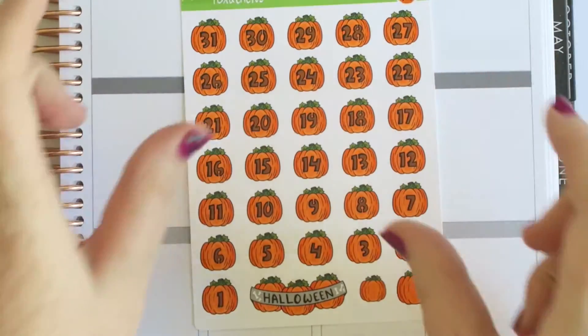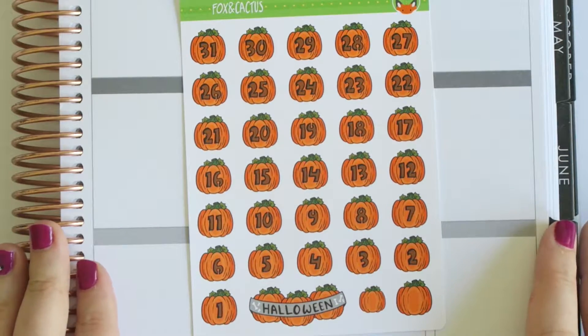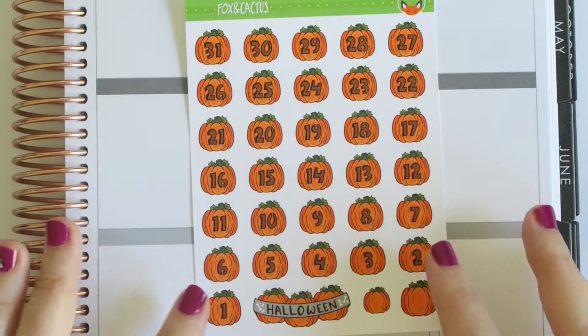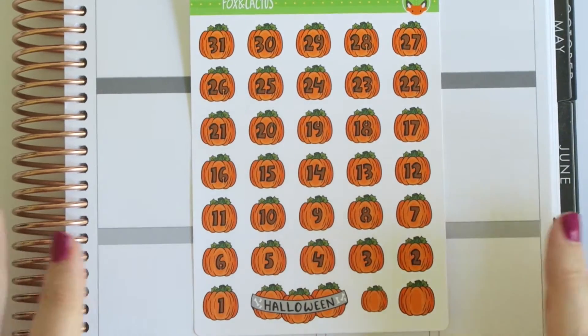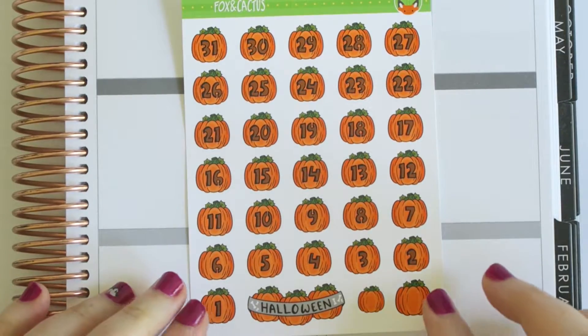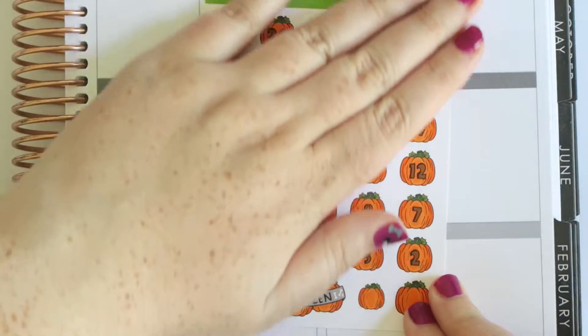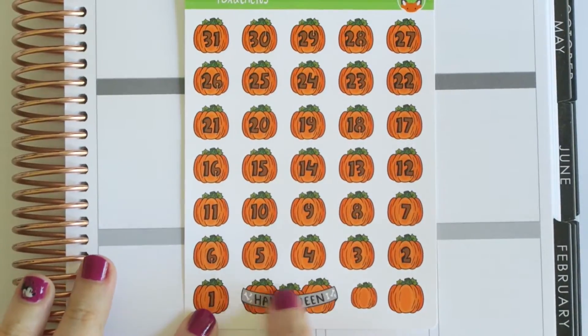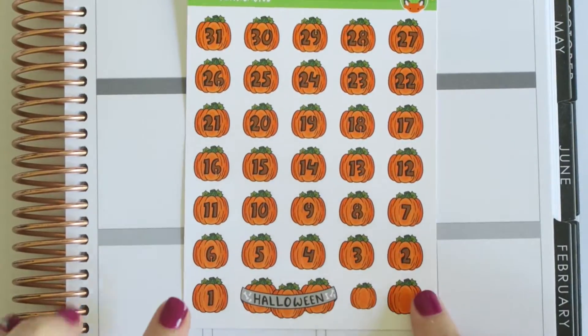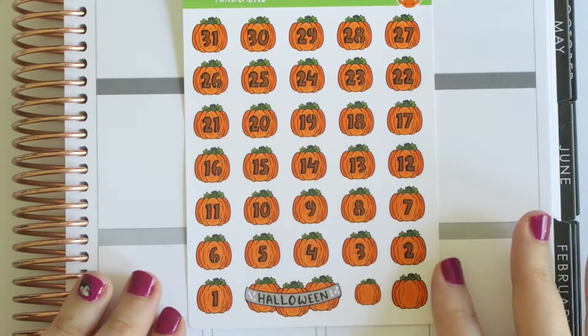My final little sheet from this section are these — they can be Halloween countdowns or they could be used as date covers. Since I'm doing an entire month of Halloween for October, I could pretty much use these as date covers because they'll go with every kit I have, and then I could put this one on Halloween itself. They're like the perfect little size and I just love the cut-out look of them.